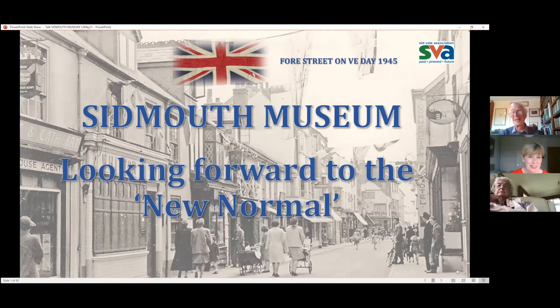Because of the Covid pandemic, this has been a terrific challenge to all museums in the country, both small and large. We look forward very much to hearing Anne's view on looking forward to the new normal. Thank you very much, Anne.